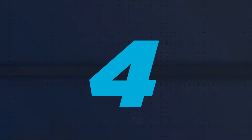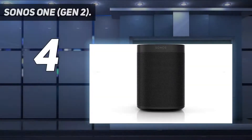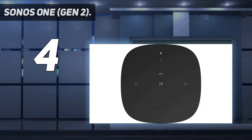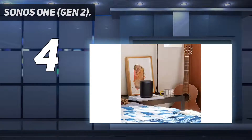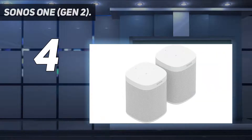Coming in at number 4: the Sonos One. If you want speaker capabilities on a smart hub and are willing to pay more for the highest quality audio, we highly recommend this compact smart speaker from Sonos. It includes two digital amplifiers, a high-frequency tweeter, a mid-woofer, and a far-field microphone array. The microphone picks up your voice without difficulty no matter the noise level, and the sound is clear, adjustable, and distortion-free even at its highest volume.